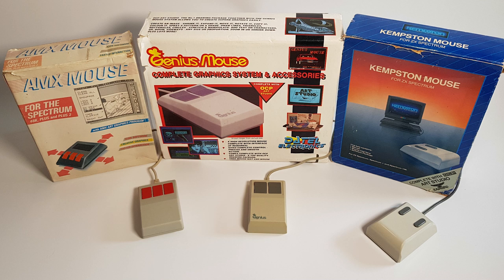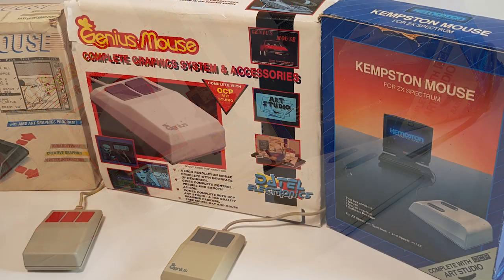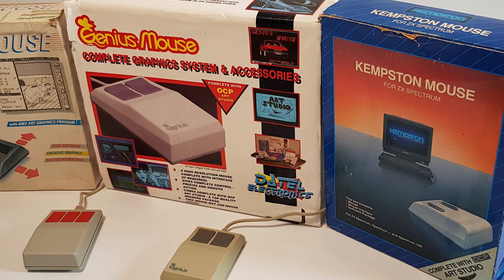There were three main competitors on the Spectrum when it came to mice, but mice were not very popular on the format because there wasn't really an operating system to support them, and there were very few titles that used them. Most mice came with an art package of some kind, but that was about it. I reviewed the Genius Mouse, also known as the Datel Mouse, in a previous episode.